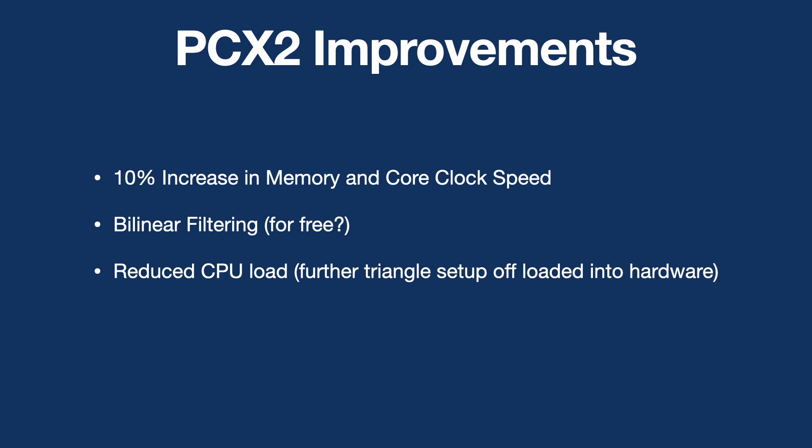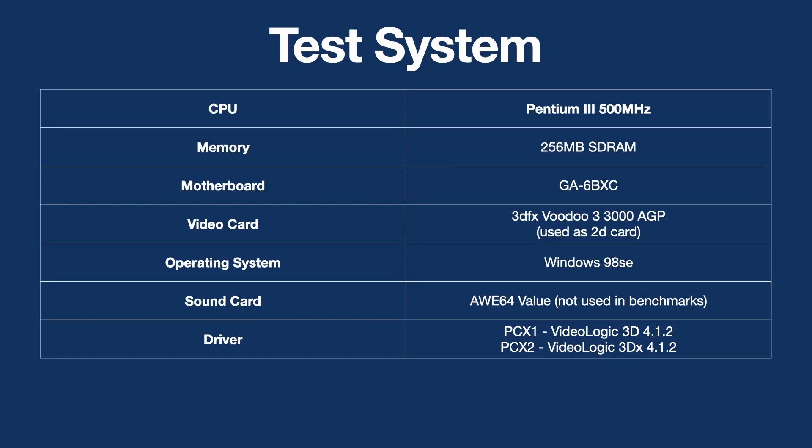For today, I'm going to primarily focus on the first two: the increase in memory and core clock, and also the bilinear filtering. For this set of benchmarks, I'll be using a Pentium 3 500 with Windows 98, and a Voodoo 3 3000 AGP. The Voodoo won't actually be used for any of the 3D components, but it is a well-supported card and has made this whole process fairly seamless. I'm using a 440BX motherboard, which has very good compatibility with the PCX cards. For the benchmark results, the sound card was removed.